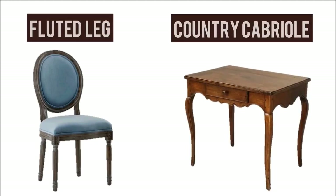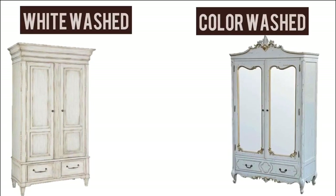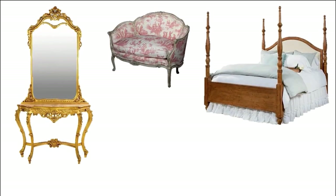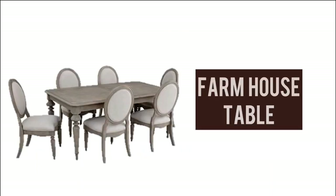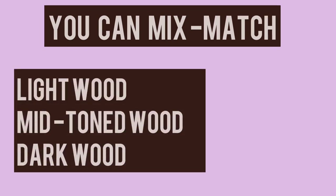Essential elements of French country style furniture include two types of legs: fluted legs and country cabriole legs. Some pieces are whitewashed or colorwashed, distressed and painted. No coordinated furniture sets are used; instead, a French antique collection of pieces is seen — four-poster beds, armoires, traditional divans, bergère chairs, fiddle-back chairs, fauteuil chairs, and farmhouse tables. You can mix and match light wood, mid-toned wood, and dark wood furniture at the same time.